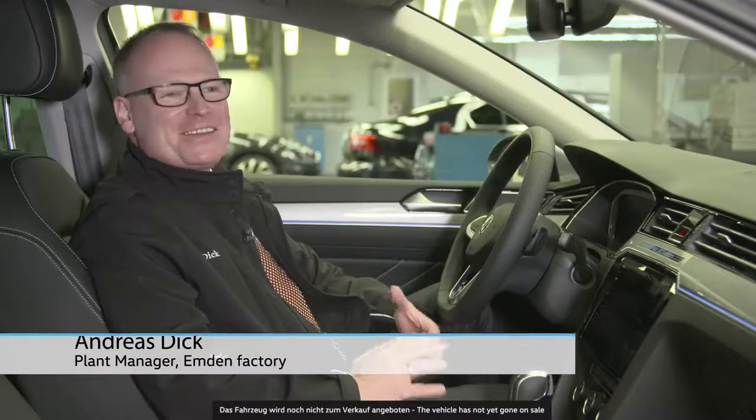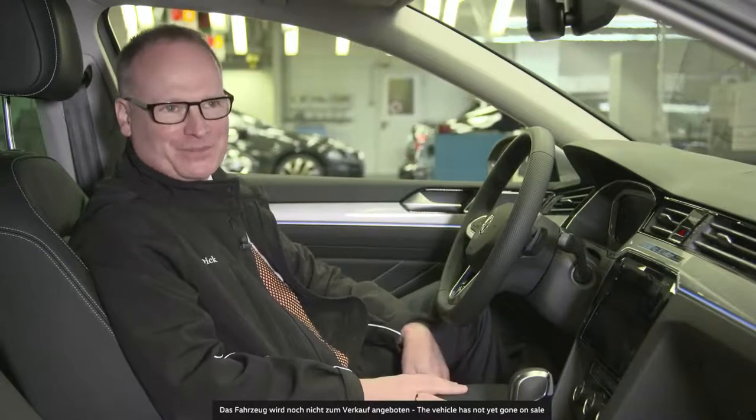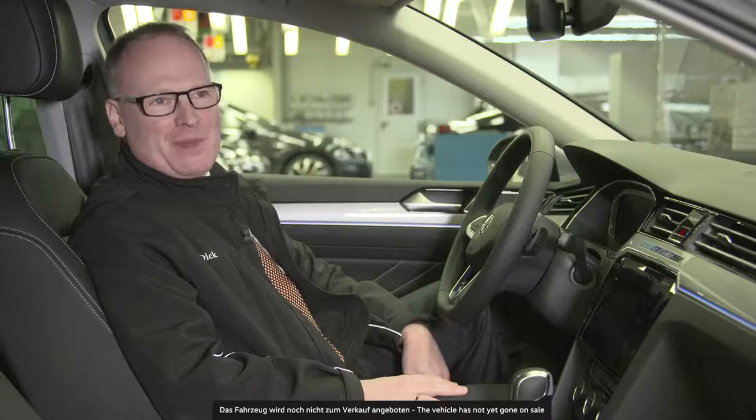30 million Passats — that's not just a special occasion for Volkswagen, but very special for us at the Emden factory as well. For decades we have been the proud type leader for the Passat and put a lot of passion into making this car. As we convert to the MEB, we now have the Aero, the Passat of the age of electric cars, and we will make this car with the same passion as before.